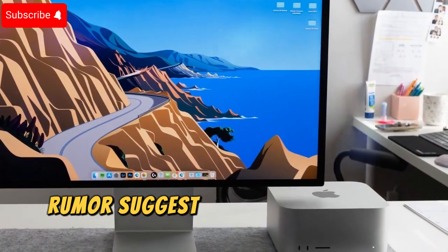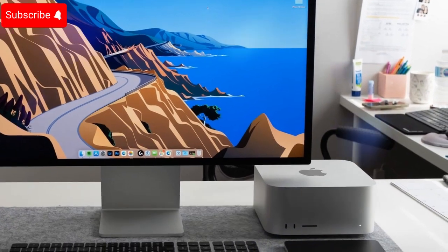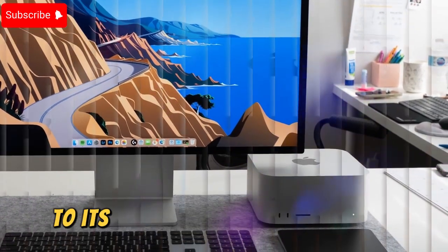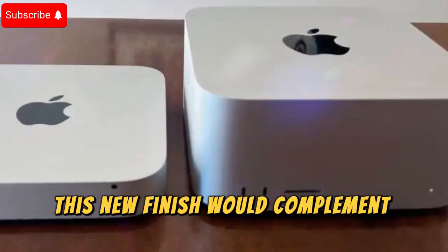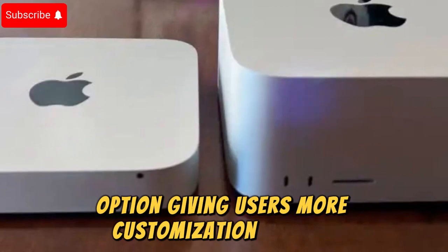Rumors suggest the possibility of a new space black color option for the Mac Studio, adding a sleek and modern aesthetic to its already professional design. This new finish would complement the existing silver option, giving users more customization choices.